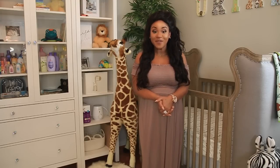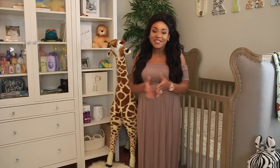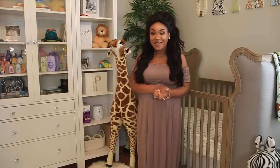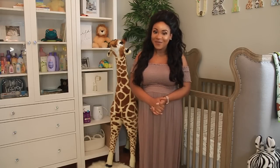Alright you guys, I hope you enjoyed the tour of baby Uriah's nursery! Hopefully it gave you some inspiration for your baby's nursery. Thank you so much for watching and following along on this journey — we're really excited, it will not be long until he gets here. Thank you again and I will talk to you all in the next video!